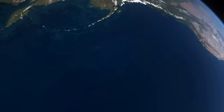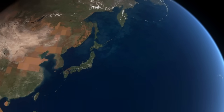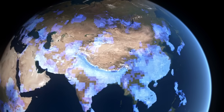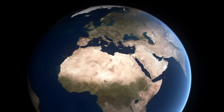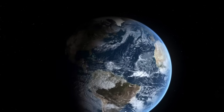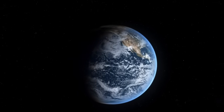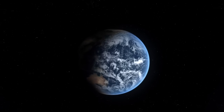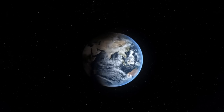A driving force for weather and climate, the ocean is essential to life on Earth. It is the primary storehouse of Earth's water. Without the ocean, our planet would be uninhabitable. NASA satellites and their unique view from space are helping to unveil the vast and largely unexplored ocean.